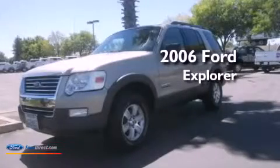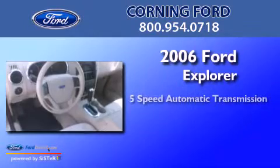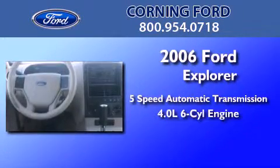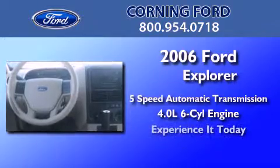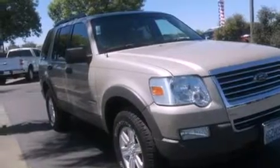This is a 2006 Ford Explorer. This SUV has a 5-speed automatic transmission and a 4.0-liter V6. Its top features include a double wishbone independent front suspension, traction control and stability control systems, aluminum wheels, and roof rails.